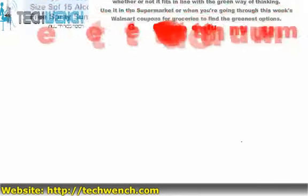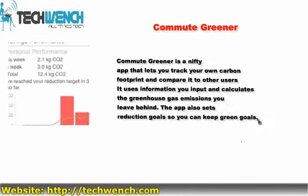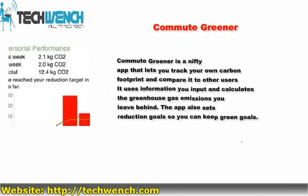2. Commute Greener. Commute Greener is an app that helps you track your own carbon footprint and compare it to other users. It uses information you input and calculates the greenhouse gas emissions you leave behind. The app also sets reduction goals so you can keep on track with your green goals.